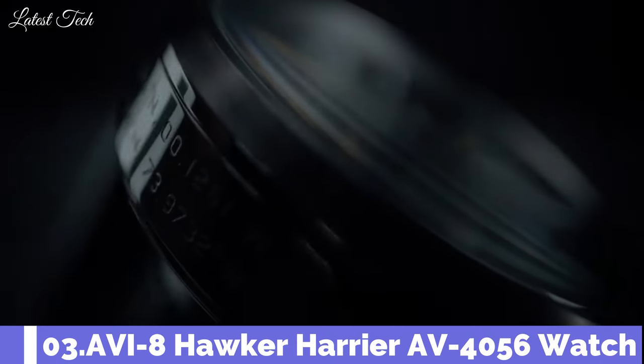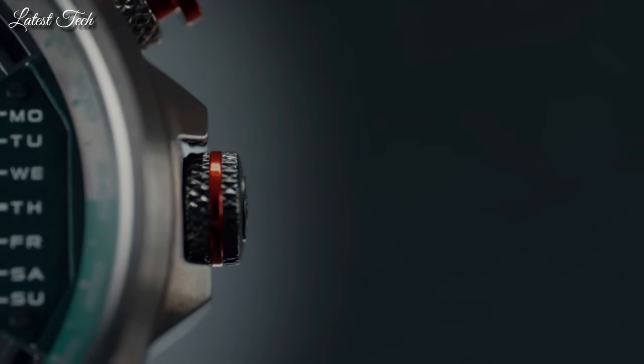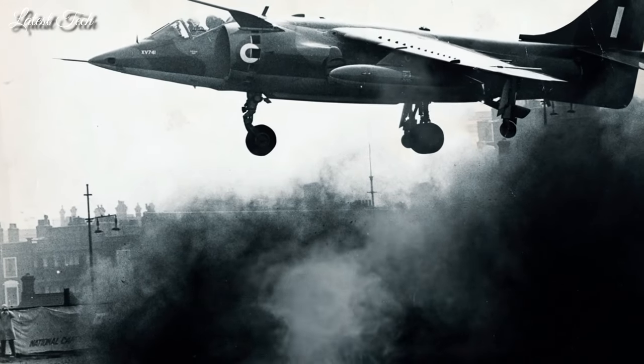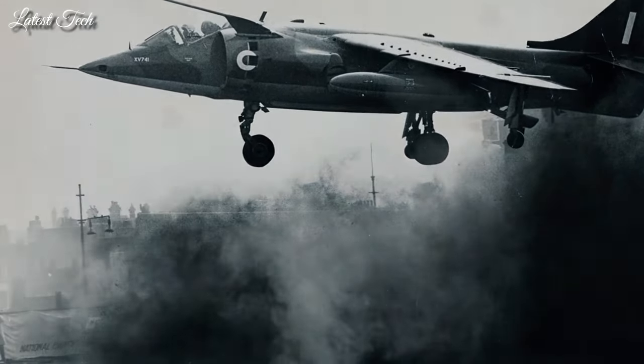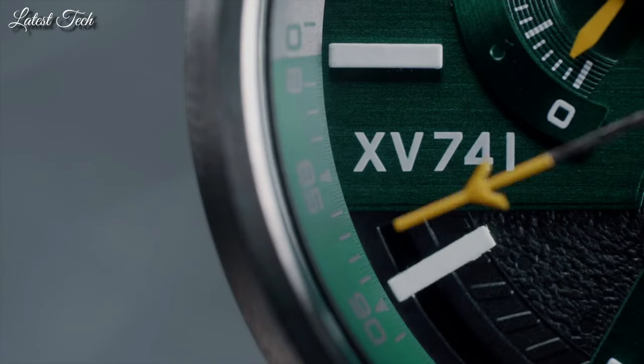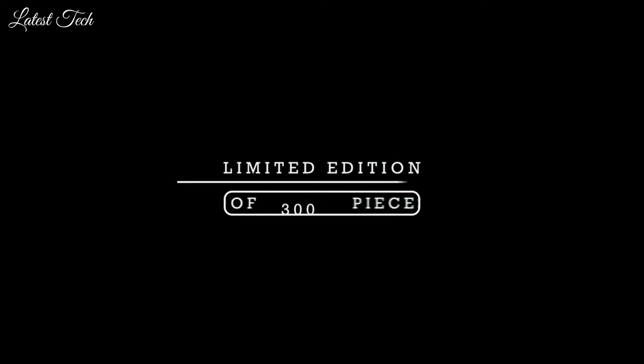Number 3. Aviate Hawker Harrier AV-4056 Watch. In the annals of aviation history, perhaps no fighter plane stirred as much controversy, excitement, and technological wonder as the Hawker Harrier Jump Jet, which flew for the Royal Air Force and for the U.S. Air Force during the latter part of the 20th century.